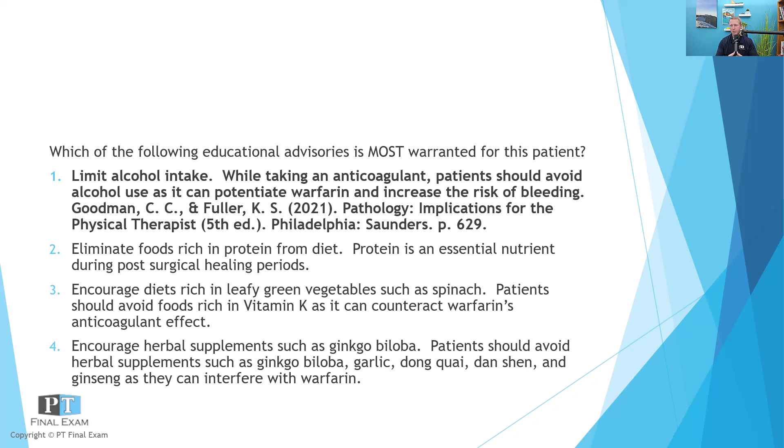The incorrect answer options: eliminating foods rich in protein is the outlier here. After surgery or injury, patients need adequate protein in their diet — meats, eggs, dairy. Option three is incorrect because it says to encourage diets rich in leafy green vegetables such as spinach. Spinach and kale contain vitamin K, which actually counteracts Warfarin's effect. If you are trying to keep a patient anticoagulated, dramatically increasing leafy green vegetables — especially spinach and kale — would negate Warfarin's anticoagulant effect.